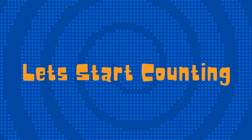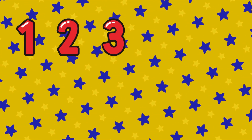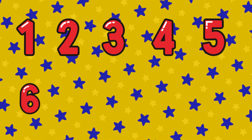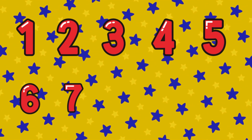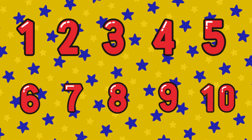Let's start counting. 1, 2, 3, 4, 5, 6, 7, 8, 9, 10.